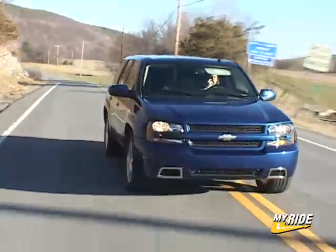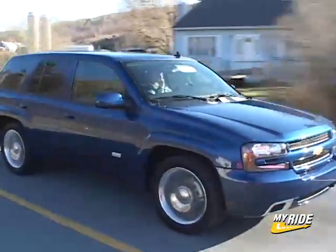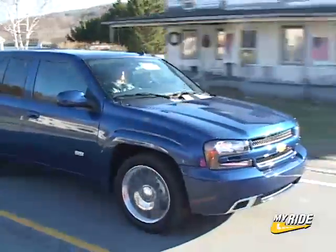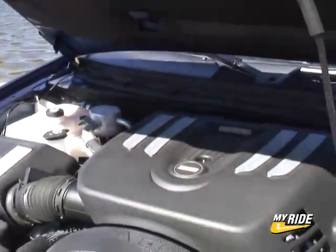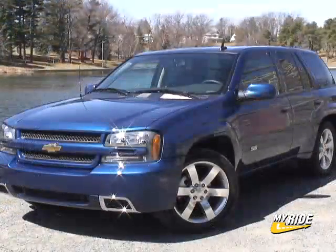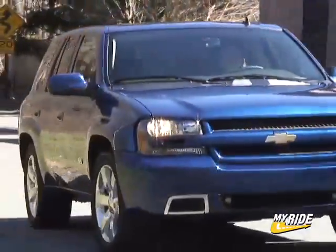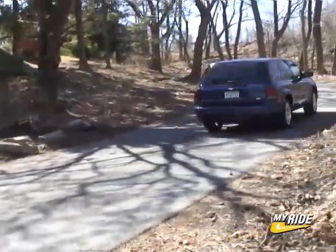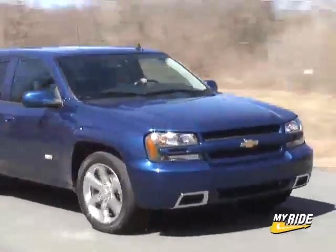While the SS feels noticeably tauter and exponentially more agile than the regular Blazer, it's still a heavy, fairly large SUV so you're not going to drive it like a sports car. But the sound from the small block V8 is pure heaven and will grab attention every time your foot hits the accelerator. The design is subtly standout too with SS badging and unique cold air induction. It's a blast to drive and the perfect utility vehicle for those who have family responsibilities but also a dream of owning a Corvette.